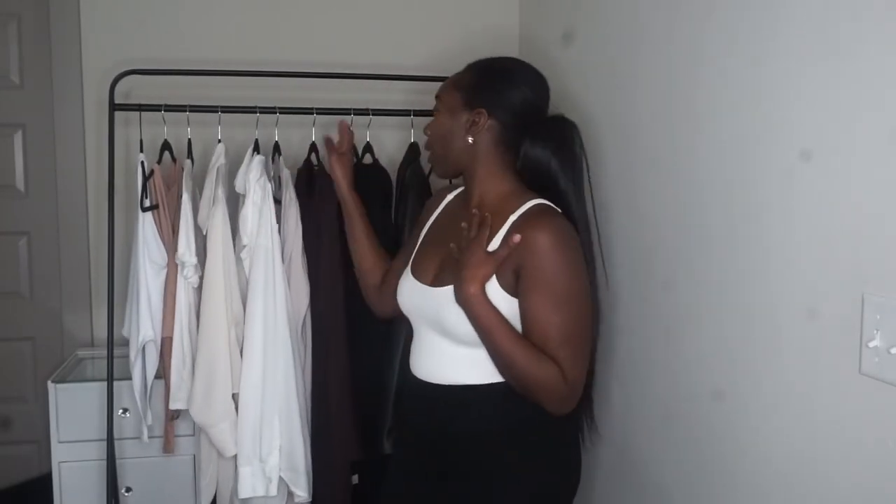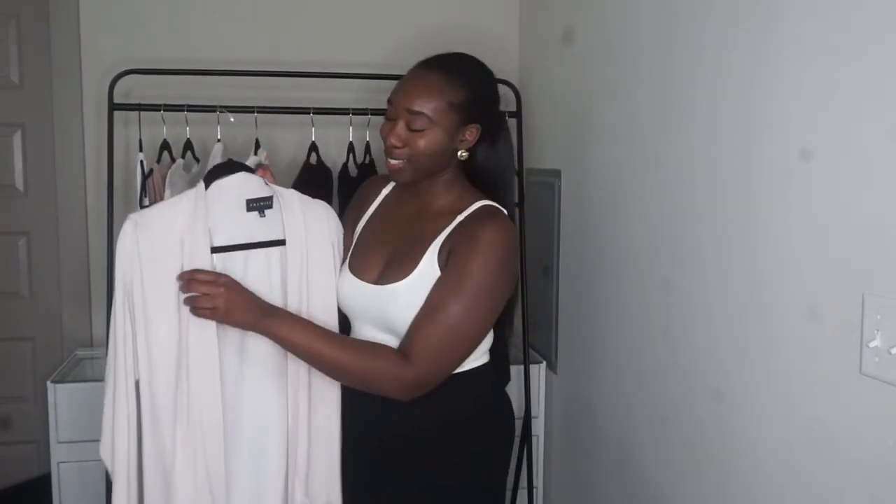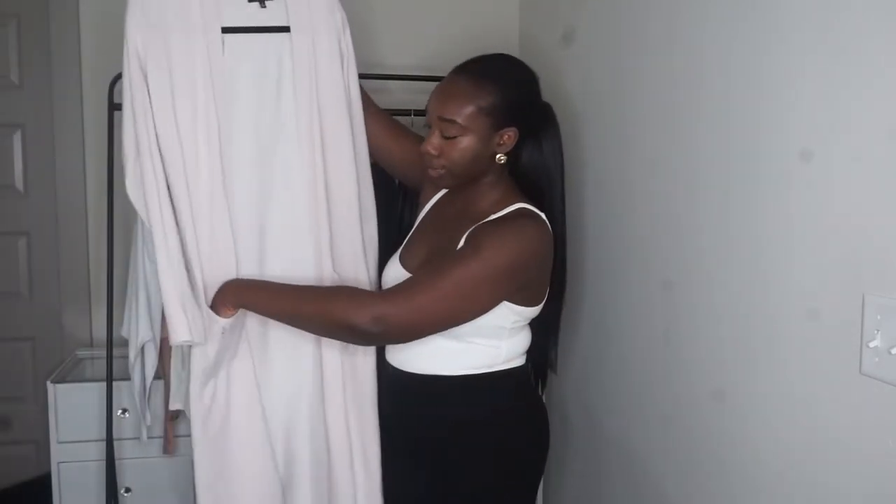The next thing I want to talk about is cardigans. This one I just picked up from Marshalls — it's long and has pockets. It got stained so I'm in the market for a new one, but a cardigan is definitely essential because the weather changes all the time. I'm in Texas so we constantly have weather changes — you have to be ready.